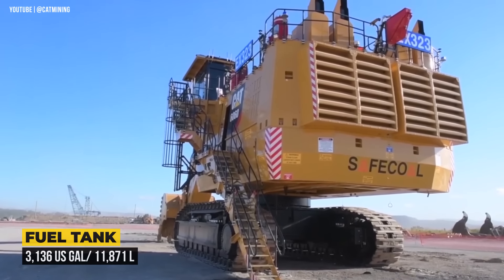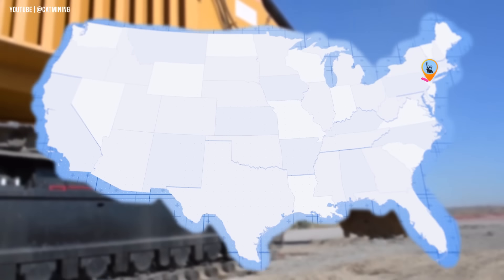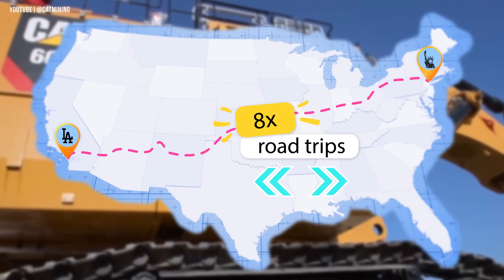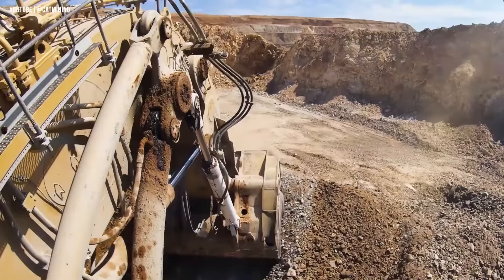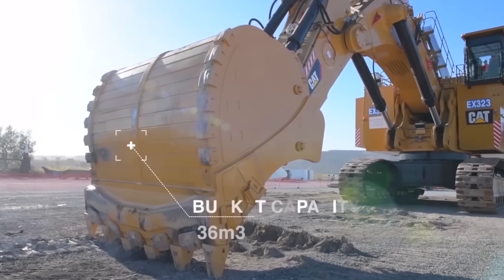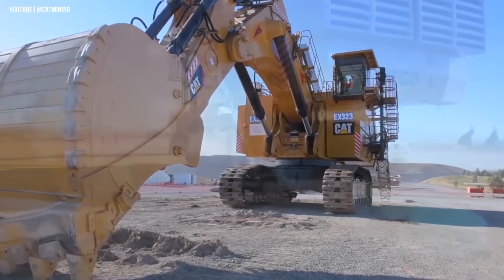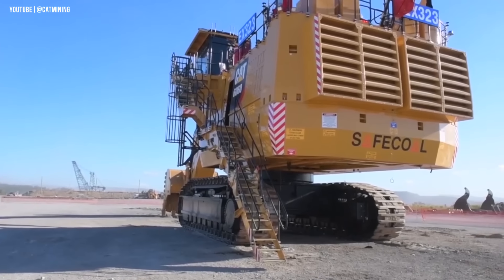Its fuel tank holds 3,136 gallons of diesel fuel — enough fuel to take you from New York to LA and back eight times. Like its competitors, this machine can be equipped with either a face shovel or a backhoe. With the backhoe light-duty bucket, it has a capacity of 36 cubic meters or 47.1 cubic yards and can hold 59 tons of material.